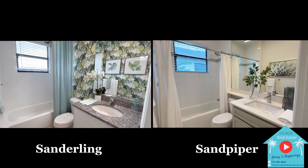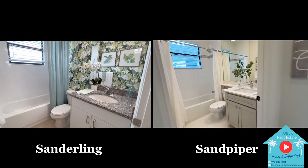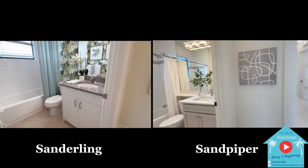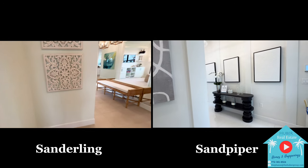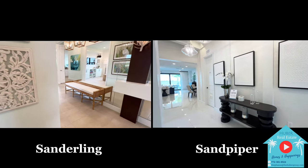The Sanderling model gives you a better idea of what standard design options are included, such as granite countertops. However, in the Valencia Park community, there will be a court selection that has been added to their included features.